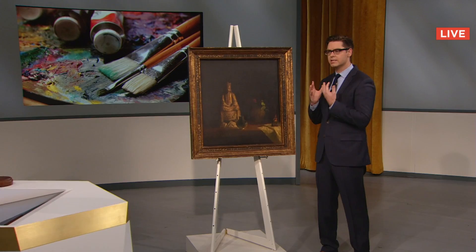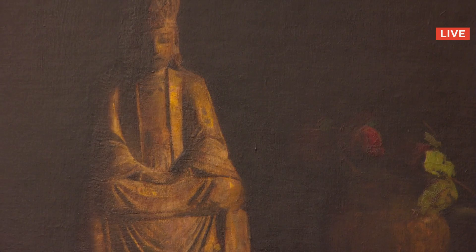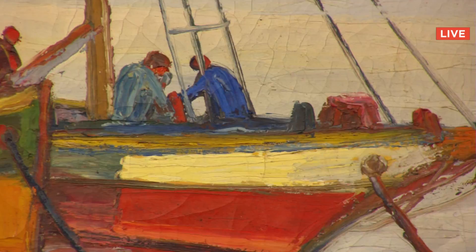This is just a great example of a Pushman still life, and its dark, muted tones. Sold for $28,000 to Brian in Texas.